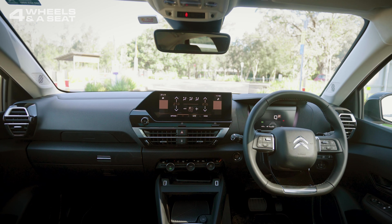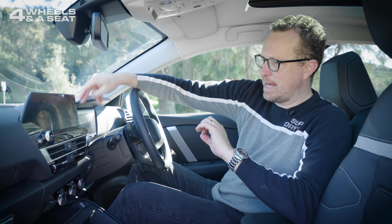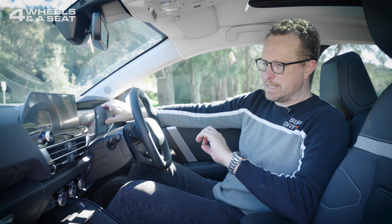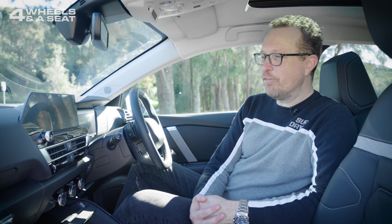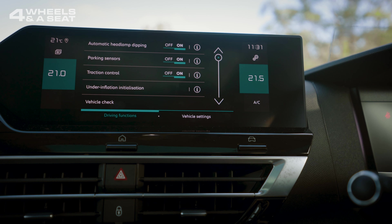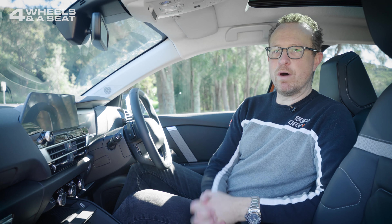The interior of the C4 perfectly matches the exterior — it's a really interesting design. It does lose a few points though for a lot of hard, scratchy plastic and some very hard, rubbery material up on top of the dash, but at least it looks good. Starting with the centre console screen, which is set into the dashboard in a really good-looking way. It's a good-sized screen and the graphics are nice and sharp, but the software is really not the best. It's quite pared back, seems to be missing some functionality, and some of the English translations are not quite grammatically correct.